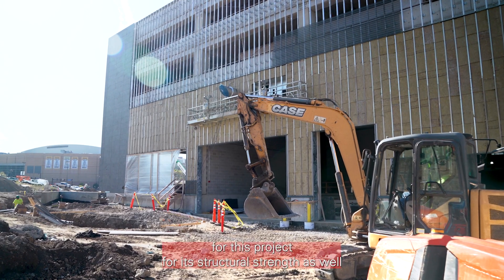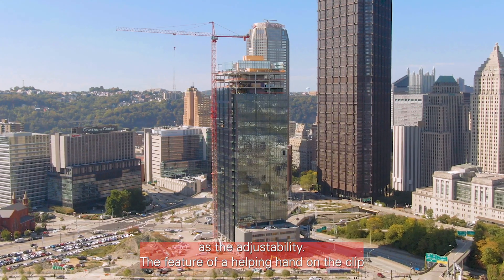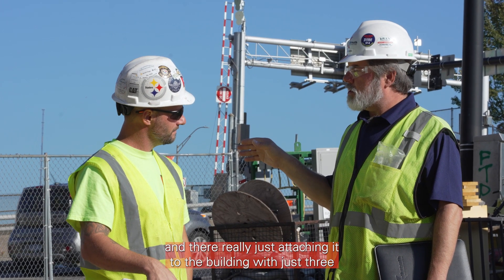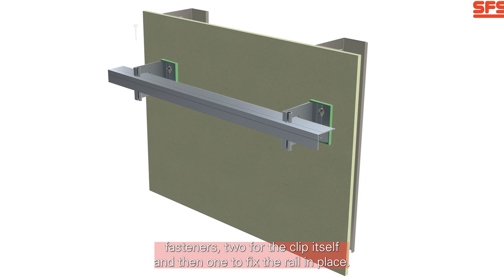The NH3 system was chosen for this project for its structural strength as well as the adjustability. The feature of a helping hand on the clip helps the contractor install the rail system, and they're really attaching it to the building with just three fasteners — two for the clip itself and then one to fix the rail in place.